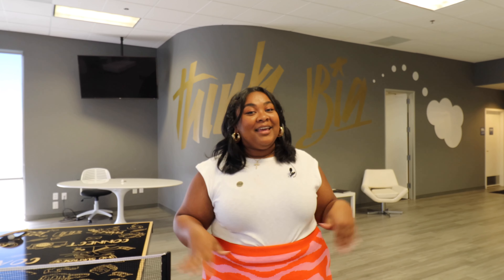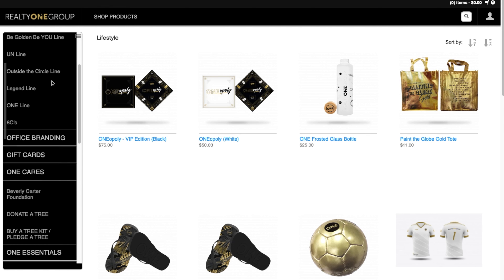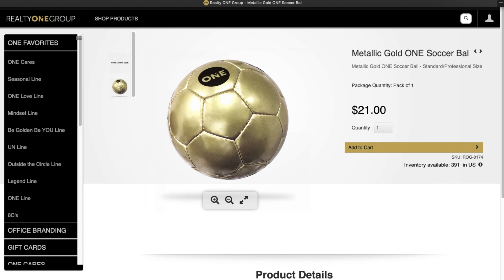And lastly we have the Lifestyle tab. In the Lifestyle tab you will see things that your brokerage, I promise you, does not have. First and foremost — Oneopoly. Yeah, you heard that right. Our amazing founder Kuba is literally the most mind-blowing and innovative person alive. He decided to take our brokerage and literally make it into Monopoly — but instead of Monopoly, it's Oneopoly. A few other things you'll find in the Lifestyle tab are the One Love Line, Mindset items, soccer balls, and water balls. The website is fully stocked with great and amazing apparel, but now let's go back to our stock room — which we also like to call the garage. Let's check it out in person!